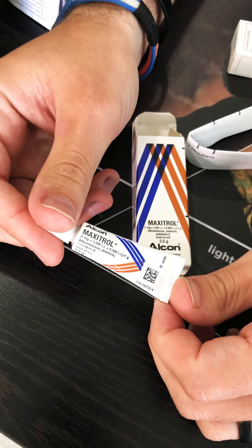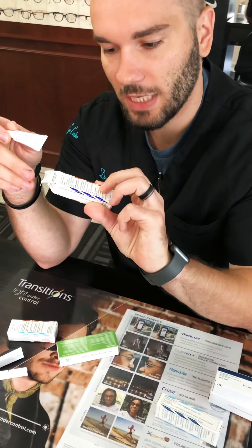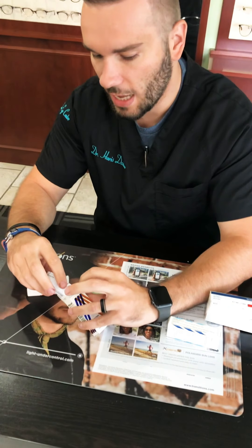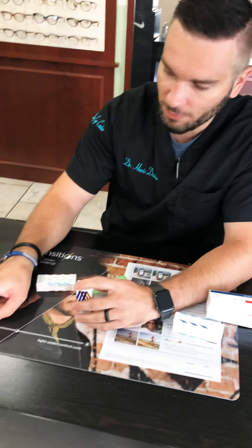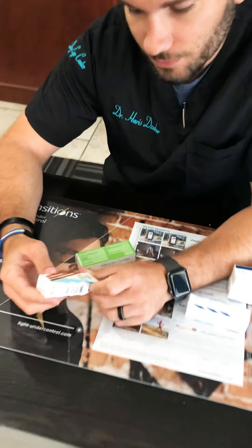This is Maxitrol ointment, made by Alcon. Here in the States this costs probably 80 to over 100 dollars for this little tube. I paid about six bucks for it over there. These don't have the little Braille bumps — I'm guessing this one was probably made in France or somewhere like that, since Braille packaging is kind of a calling card of some of those countries.